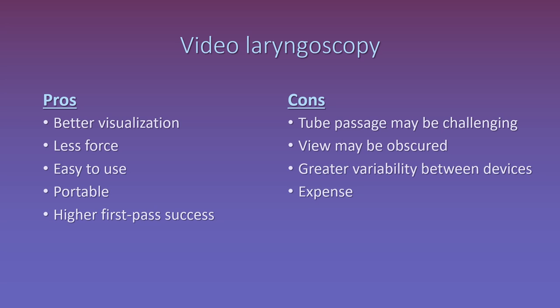Video laryngoscopes also have the benefit of being more portable and easier to clean than flexible scopes, and data reveals overall higher rates of first-pass success. On the flip side, since you're not making a straight shot to the cords, it can be a little more challenging to pass the tube, particularly when using a hyperangulated device. The video camera may also get obscured by blood or vomit in the airway. There is greater variability between devices that can make it challenging to be familiar with all of them, and these devices are more expensive than the standard laryngoscope, although costs are decreasing over time.